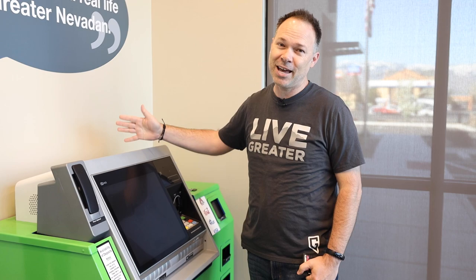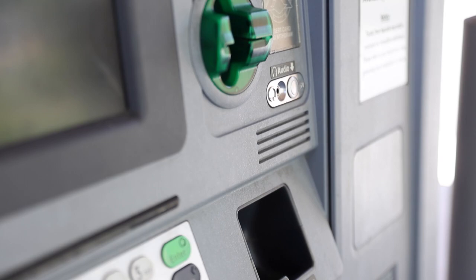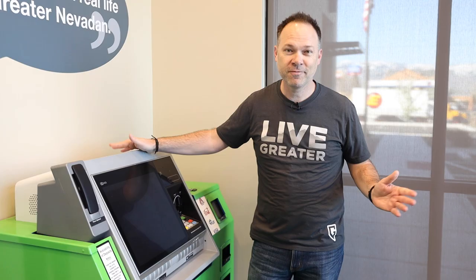Anytime, day or night. Thank you for spending a moment with me learning more about ITMs, ATMs, and everything that you can do with them. For more information, check it out at GNCU.org/ITMs to see about hours and locations. Hopefully we'll see you soon.